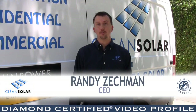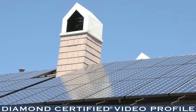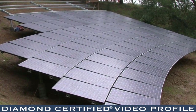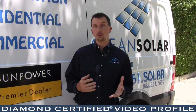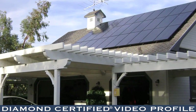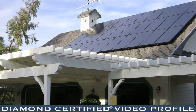I'm Randy Zeckman, CEO for Clean Solar. Clean Solar is a residential and commercial solar installer. We're a contractor that will work with any customer to help them install solar for their home or for their business. We install a variety of inverter products and micro-inverter products, as well as different modules from Sharp to SunPower to SunTech. We're very pleased to choose the highest quality modules and products that the industry has to offer.